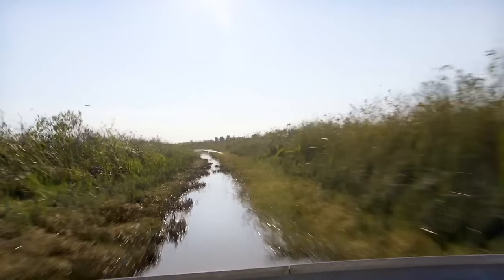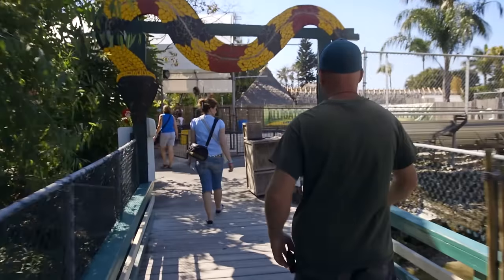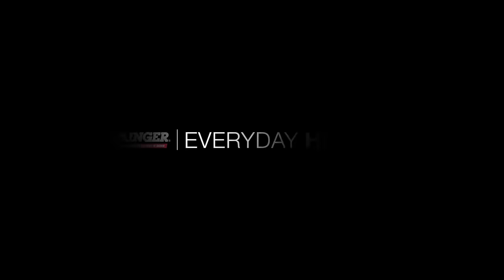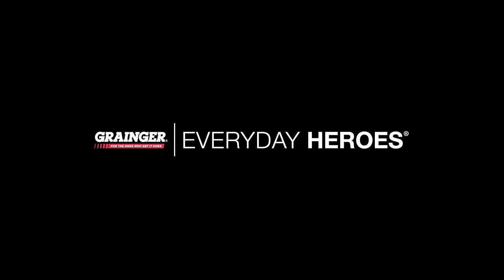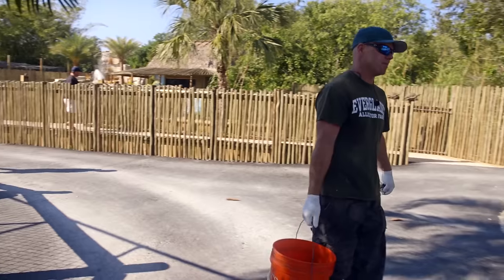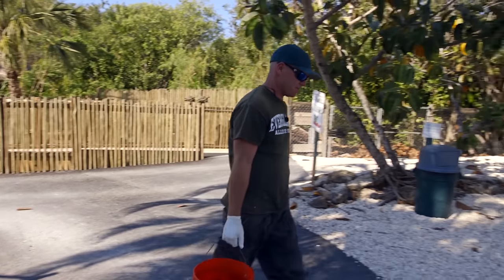I came here from another airboat company, but I was mainly a driver. Now I got the opportunity here, and I'm strictly animals. My name's Travis. I am the animal handler here, the show guy, basically assistant curator taking care of the animals. That's pretty much my job title, but it does vary.